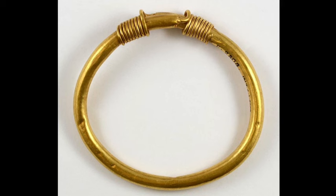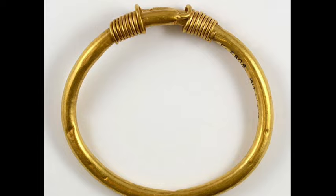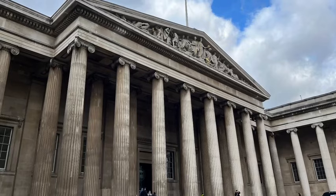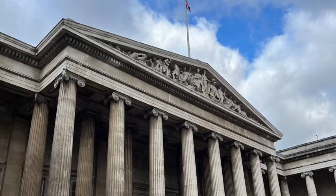Hartwig Fisher, director of the British Museum, said: "This is a highly unusual incident. I know I speak for all colleagues when I say that we take the safeguarding of all the items in our care extremely seriously. The museum apologises for what has happened, but we have now brought an end to this, and we are determined to put things right. We have already tightened our security arrangements, and we are working alongside outside experts to complete a definitive account of what is missing, damaged and stolen. This will allow us to throw our efforts into the recovery of objects."